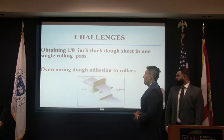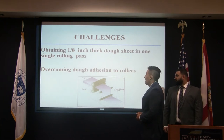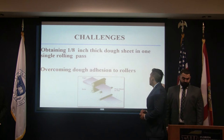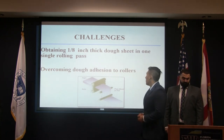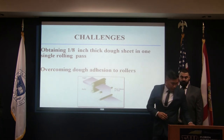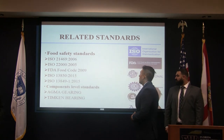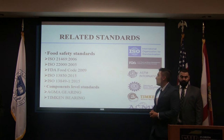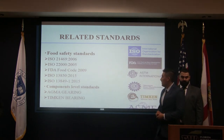We know we're going to face some challenges during the process of building our machine. One of them is obtaining that one-eighth inch thick dough sheet in a single rolling pass. Another challenge is overcoming the tendency for dough to adhere to rollers. There are related standards we're going to follow, divided into two sections: food safety standards and component-level standards.